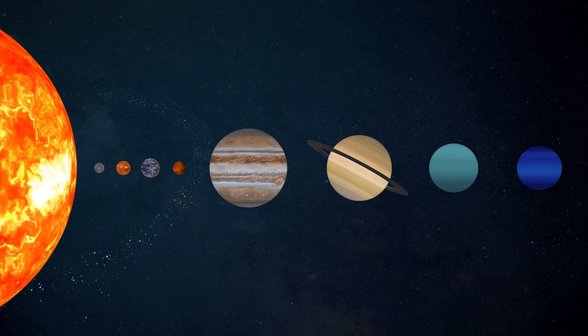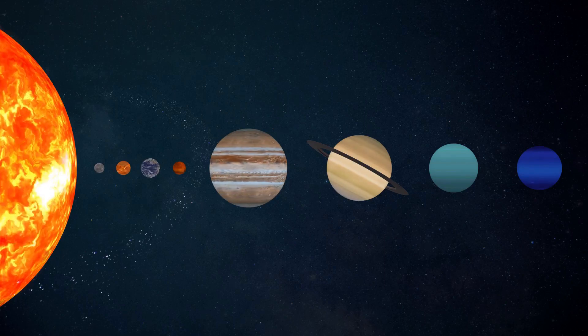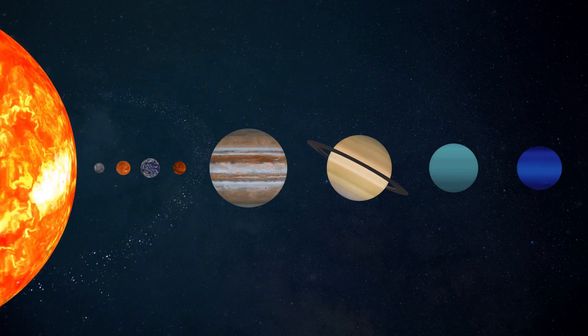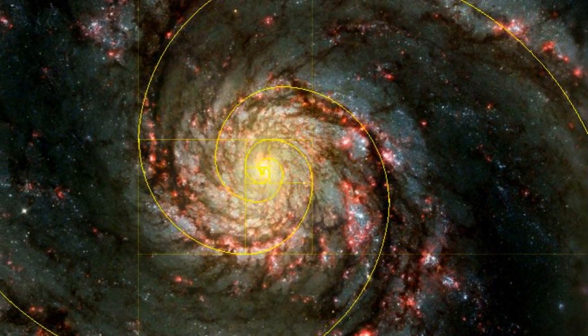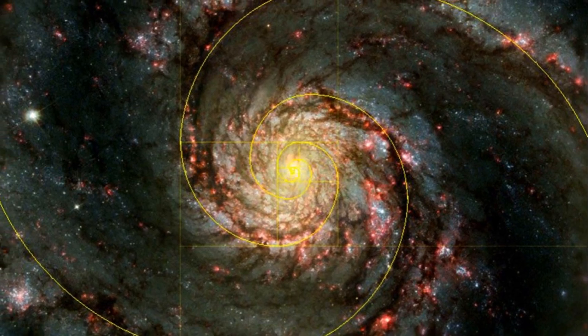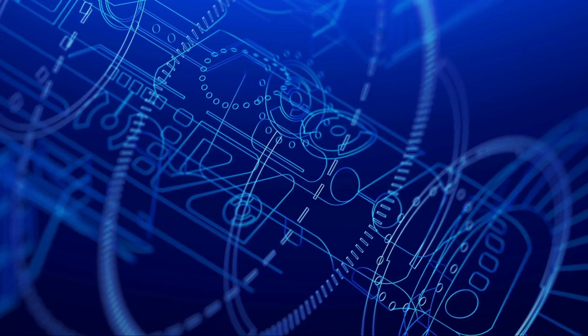Have you ever pondered about the grand design of the cosmos and our place in it? The Golden Ratio, this divine proportion, isn't just confined to the terrestrial plane we inhabit. It reaches out, extending its mathematical tendrils into the vast expanse of the cosmos. The spiralling arms of galaxies, the elliptical orbits of planets — all adhere to this celestial blueprint.